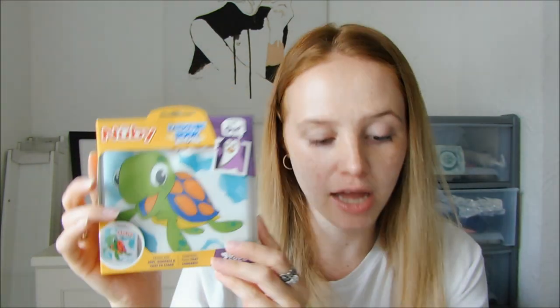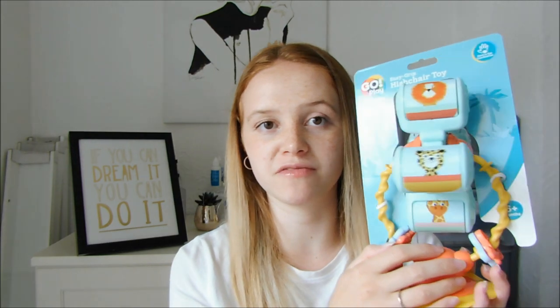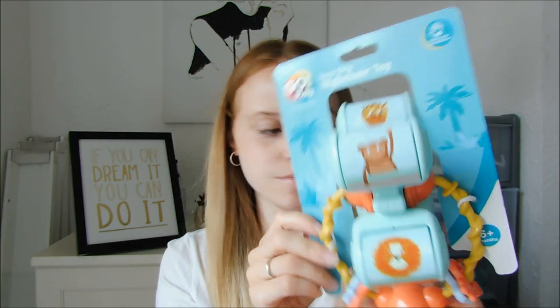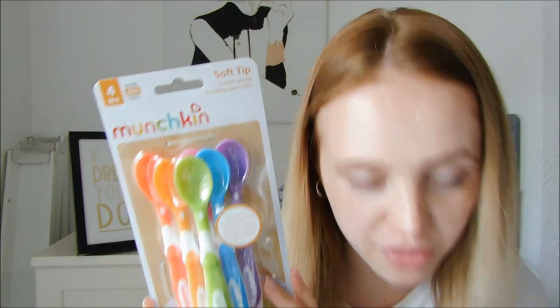I got another item from Newbie — I really like this brand. It's a waterproof bath time book for £3, and of course I got it because it had a little turtle on the front. Then there's a high chair toy for £6 — I sit him in his high chair when I'm cooking dinner so he can be in the kitchen with me. It attaches to the high chair tray and he can roll it and look at all the different pictures. Last but not least, I got some Munchkin spoons for when we start weaning, and these were £3.45.